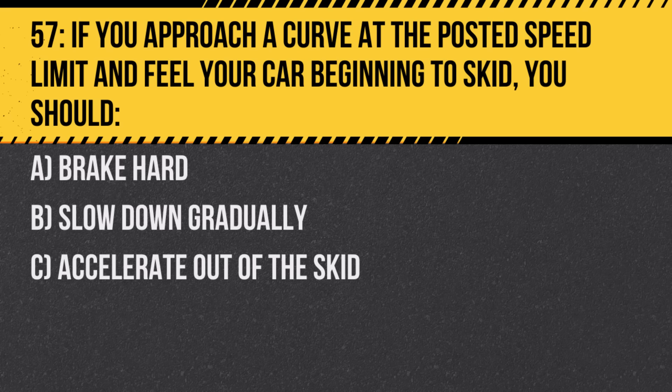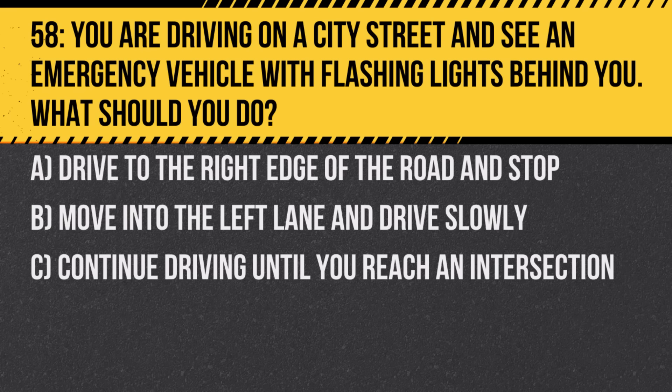Question 57. If you approach a curve at the posted speed limit and feel your car beginning to skid, you should: A. Brake hard. B. Slow down gradually. C. Accelerate out of the skid. Answer: B. Slow down gradually. Rapid changes can make skidding worse.